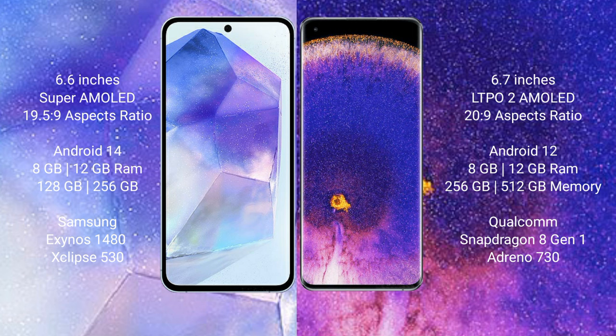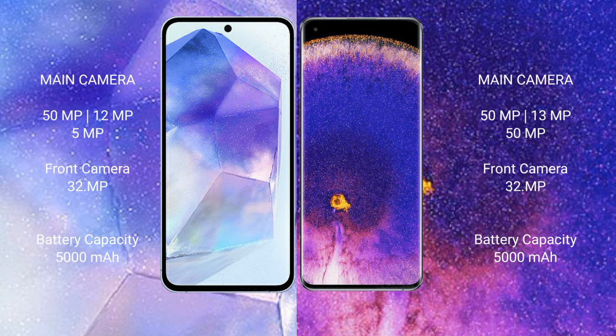Oppo Find X5 Pro comes with 8GB of RAM and 256GB or 512GB internal storage, powered by the Qualcomm Snapdragon 8 Gen 1 processor with Adreno 730 GPU.